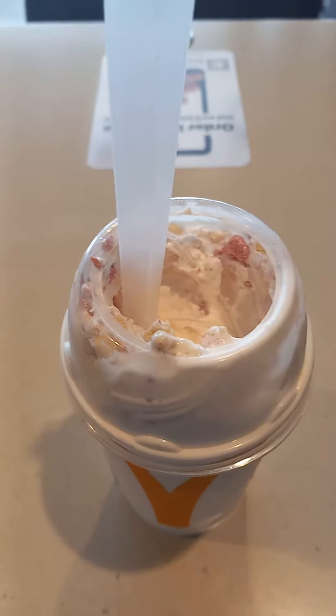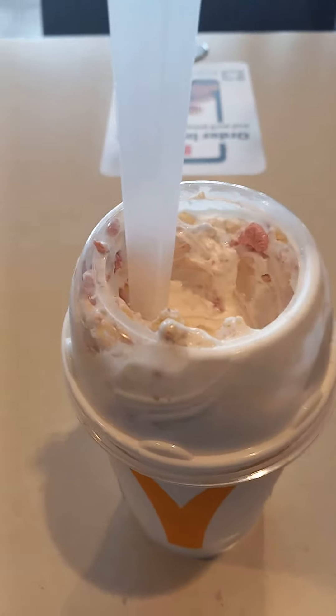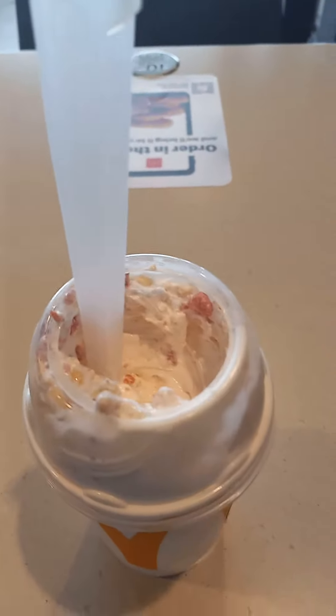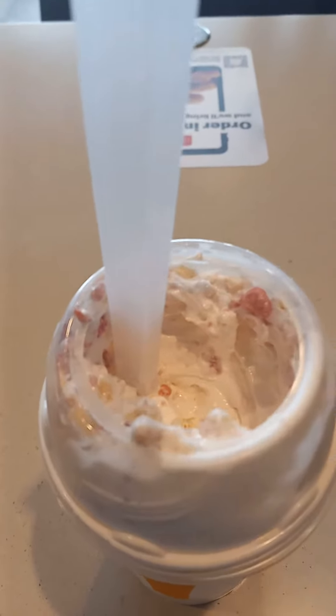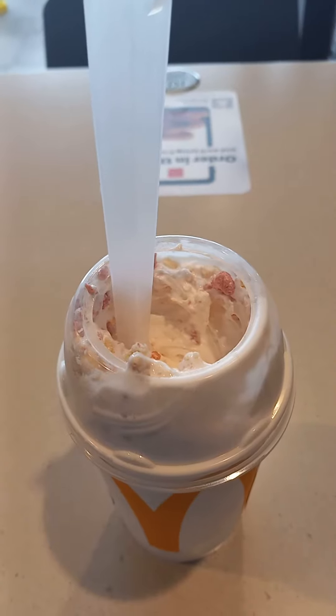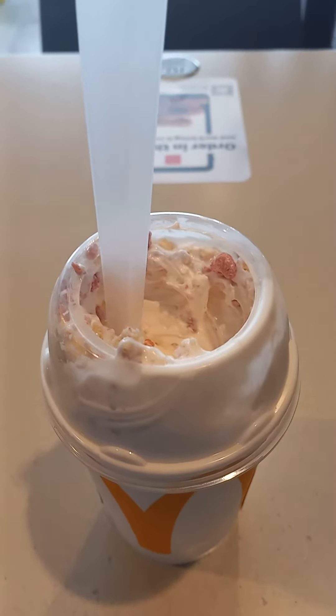Hello once more and welcome back to the channel, back here on YouTube doing another food and treat review. Today I'm at McDonald's and I got a strawberry shortcake McFlurry — they're new here at McDonald's. I don't know how long they're going to have these, but I'm looking forward to trying this. I'll come back with some details to tell you more of what I think throughout this video.